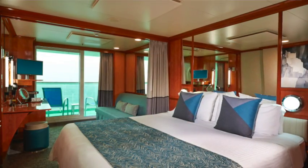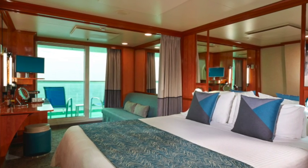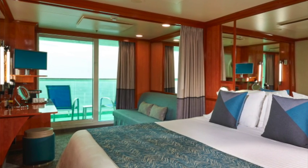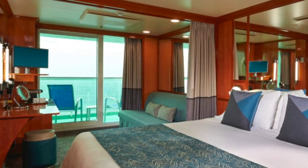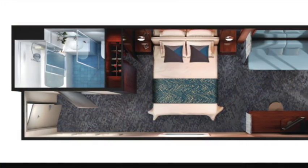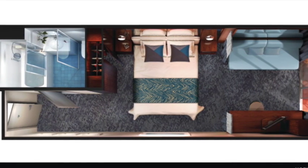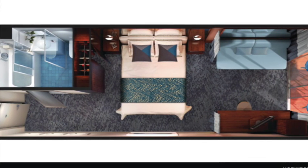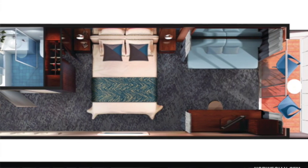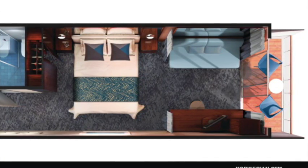The club balcony suites, while not part of the Haven, are an upgrade from the regular balconies. They range from 272 to 416 square feet and these larger rooms have the same style of beds but also have a separate seating area with a larger couch and a curtain that divides the room. The room also includes a larger desk area, and when you enter the room you've got your bathroom with a glassed-in shower, toilet and sink. There's plenty of room in this club balcony suite to spread out, and of course you have the balcony where you can enjoy the sea air and the private view. Again, some of these rooms do connect.